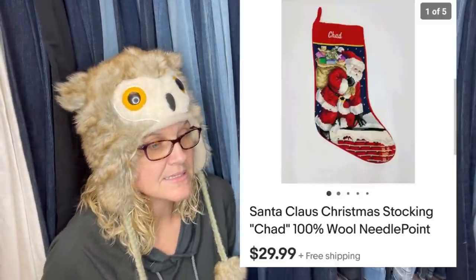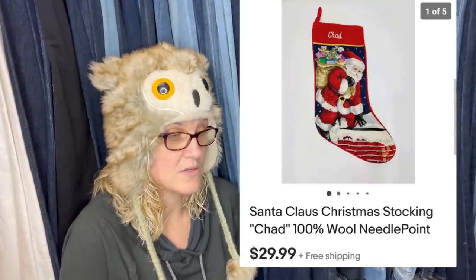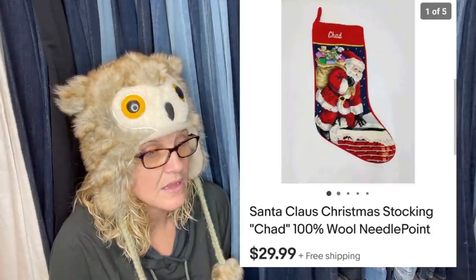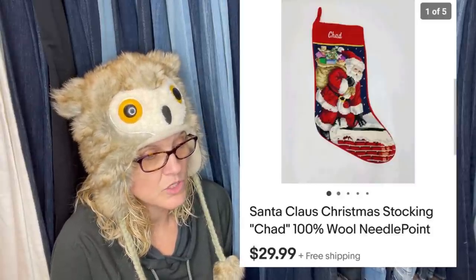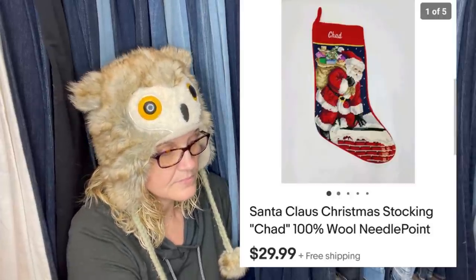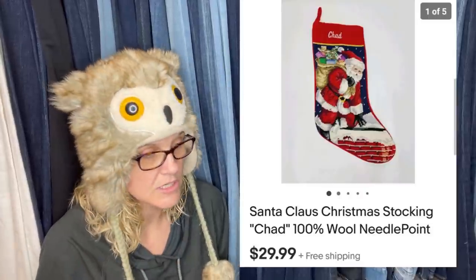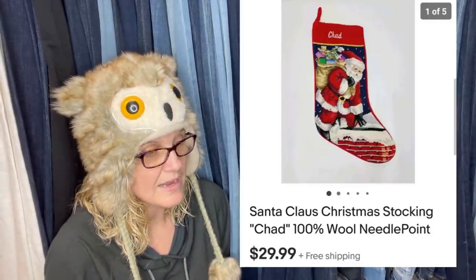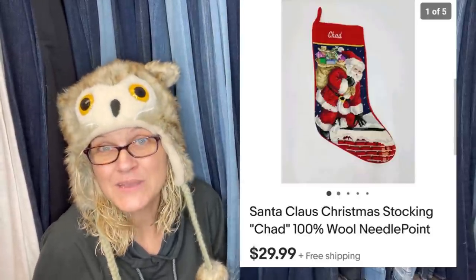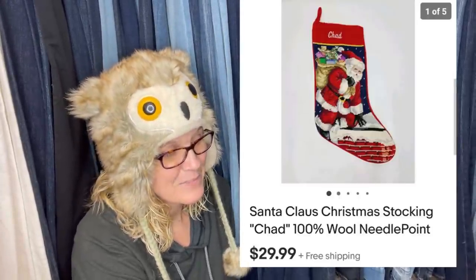Paid like 66 cents at the Bin, sold for $29 within 24 hours of listing. Don't pass up needlepoint knit stockings — even personalized ones. Saw it on another YouTube channel so knew what to look for. It sold for $29.99 free shipping and it has the name 'Chad' on it — good if you know someone named Chad.